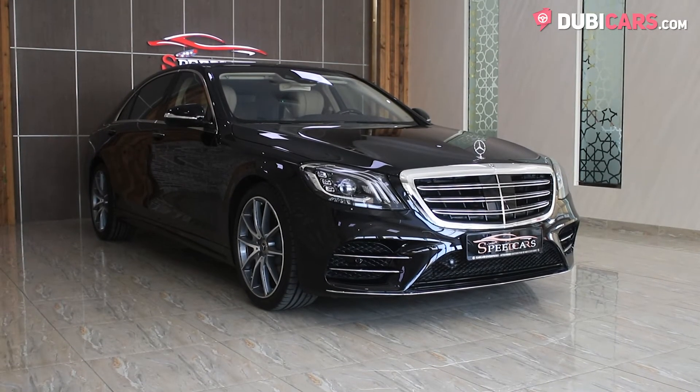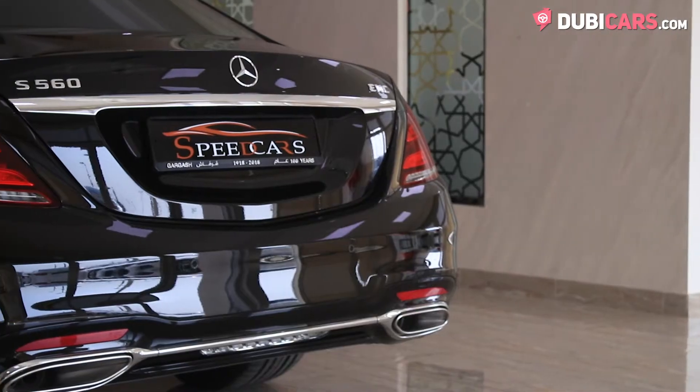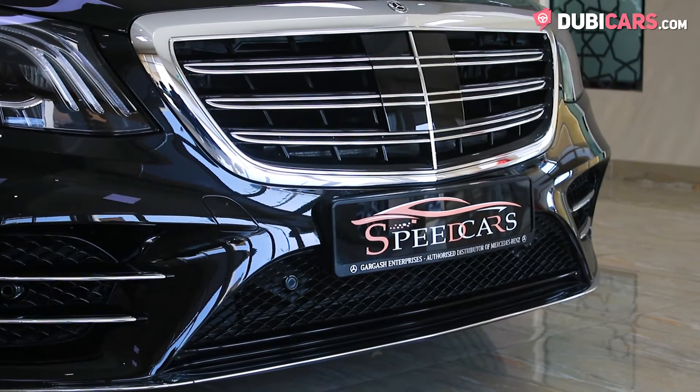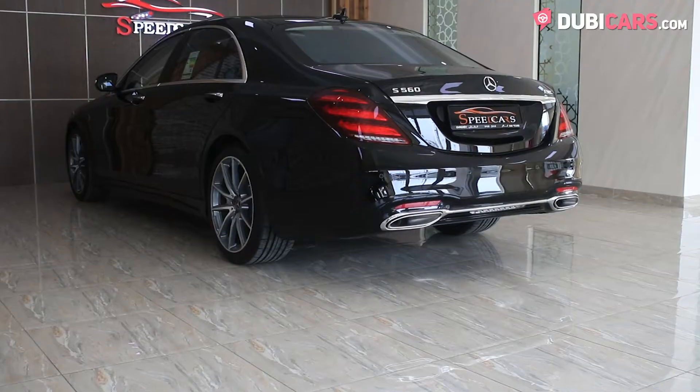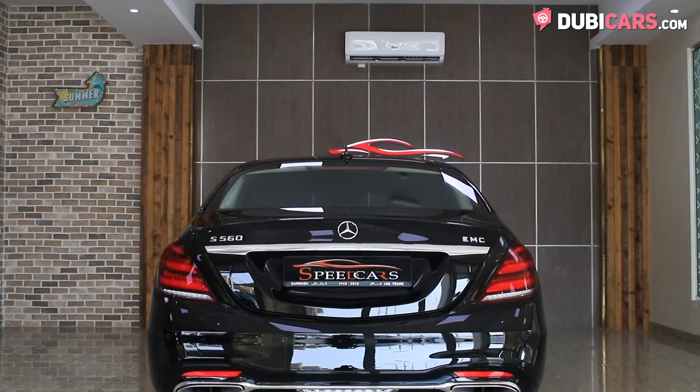Hello, this is Chris at Doobiecars.com and this is a brand new 2019 Mercedes-Benz S560 for sale at Speed Cars. When it comes to luxurious cars, there are very few that can compare to the iconic S-Class, and this brand new example is no different.